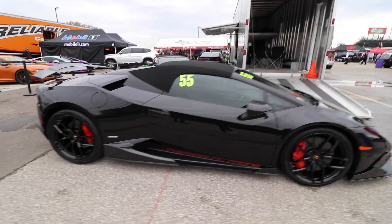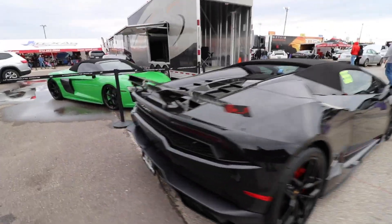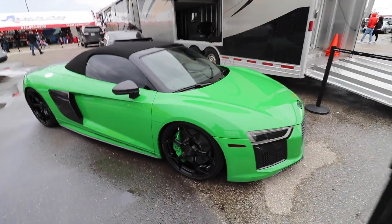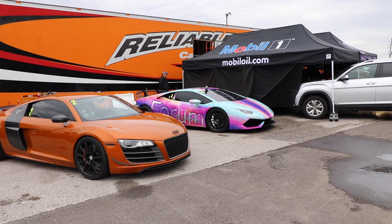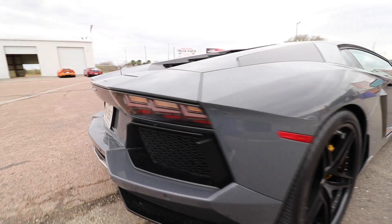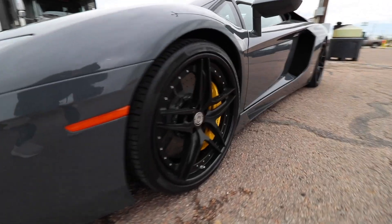It's just slammed to the ground. I also want to show you this R8 — it's green. And a blue/pink/purple Huracan. They also have this Huracan, and these HRE wheels.